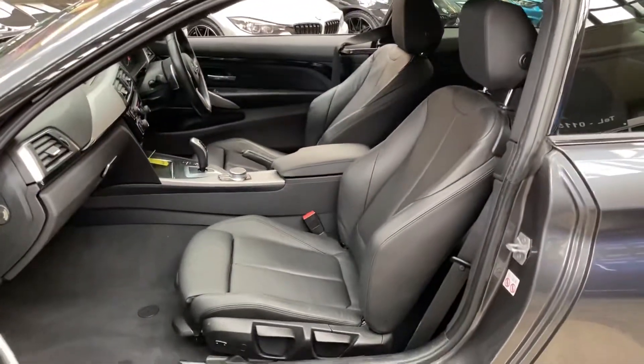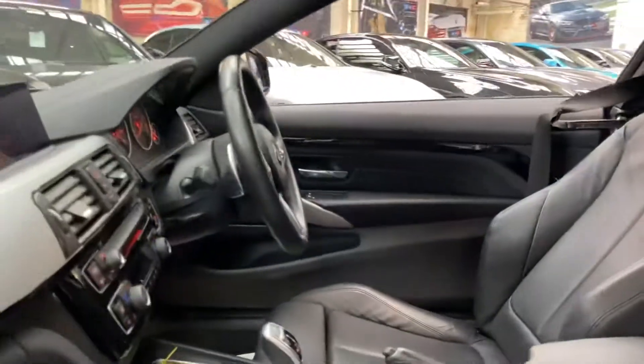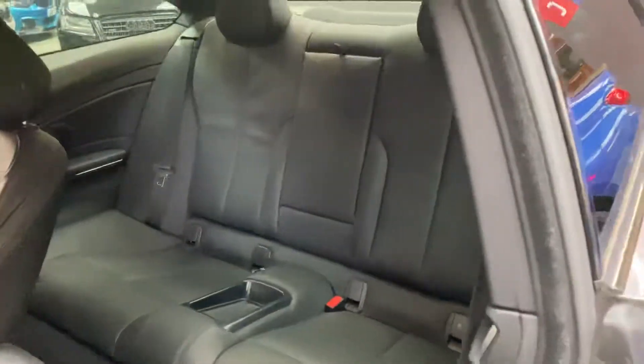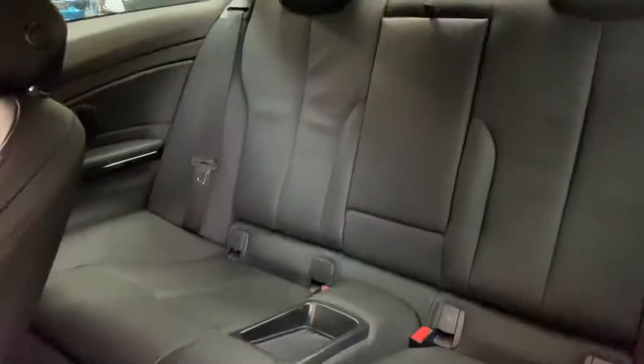Inside is a full black Dakota leather option seats with the heated seat function as well. 8 speed sports automatic gearbox, all of which has been very well cared for. In the back is an ISOFIX 2x2 seat arrangement with the central folding armrest.